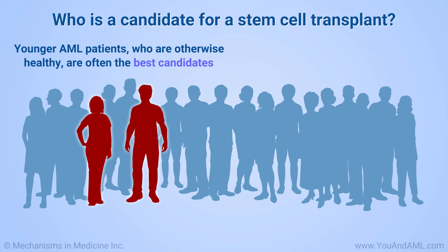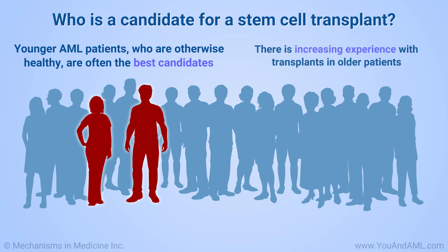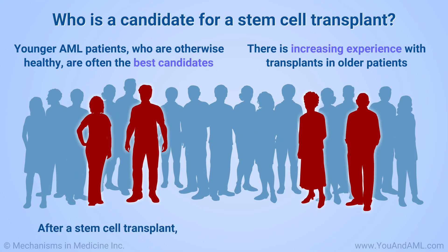Younger patients who are healthy, except for having AML, are often considered the best candidates for a stem cell transplant. But there is increasing experience with doing transplants in older patients. Even after a stem cell transplant, some risk remains that AML could come back.